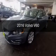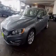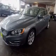This is a new 2016 Volvo V60. It's powered by front-wheel drive, engine, and an automatic transmission.